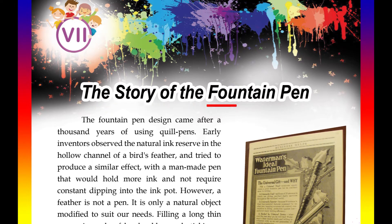The story of the fountain pen. The fountain pen design came after a thousand years of using quill pens. Early inventors observed the natural ink reserve in the hollow channel of a bird's feather and tried to produce a similar effect with a man-made pen.